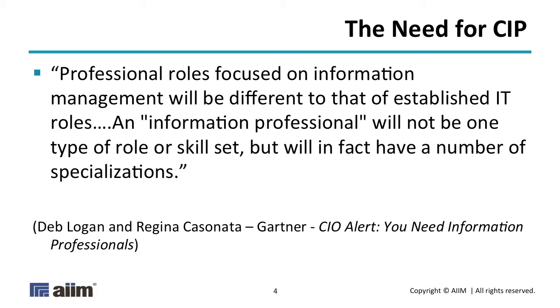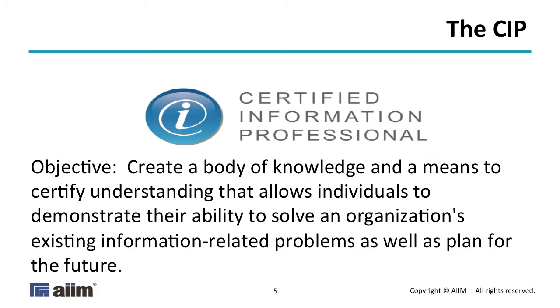Independently from us, Gartner also saw a similar problem and wrote a CIO alert called 'You Need Information Professionals,' and you can see the quote I extracted from that. After about a nine-month process, what we ended up with had the objective of allowing information professionals to demonstrate their competence at a number of information management related tasks. Importantly, it drew from a broad-based body of knowledge — not requiring someone to be a deep-dive expert at everything, but instead providing solid grounding: a jack of all trades with deep expertise in certain areas and broader understanding of the bigger picture.